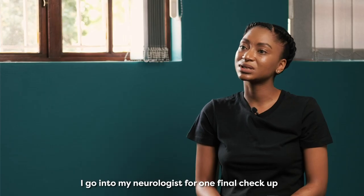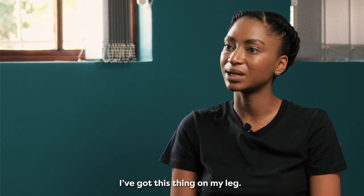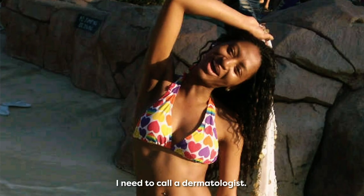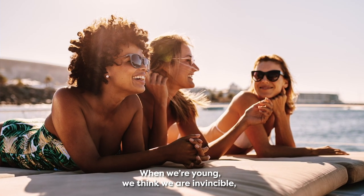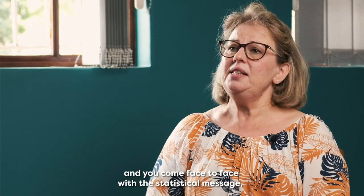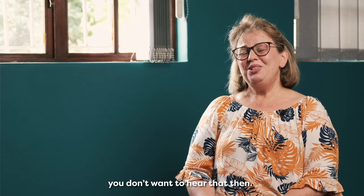I went to my neurologist for a final check-up and said, listen, I've got this thing on my leg. She looks at it and immediately says, hold on, I need to call the dermatologist. When we're young, we think we're invincible. But when it happens and you come face to face with a statistical message, you don't want to hear that then.